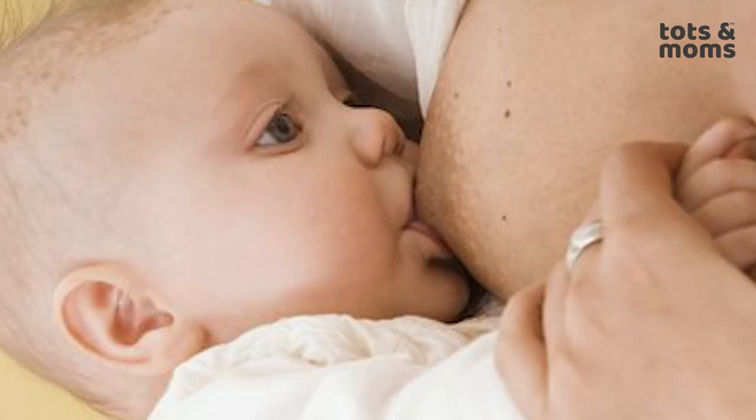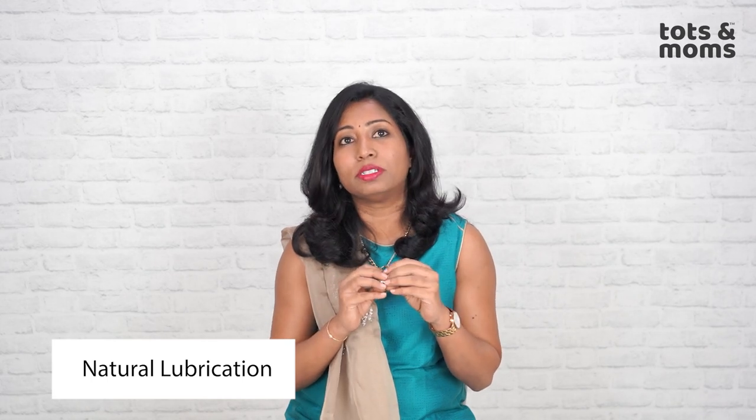On your areola you can find some little bumps — these are Montgomery glands which produce oil to naturally protect you from bacteria and infection. This natural oil is necessary to keep your nipples soft, supple, and to ensure no cracks happen. So while bathing, do not rub thinking you need to keep your breast area extra clean — please do not rub with too much soap. You need that natural oil, and just washing with warm water is really enough.